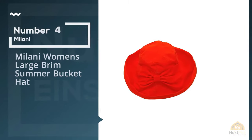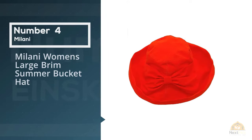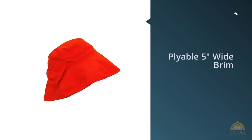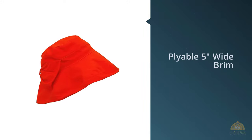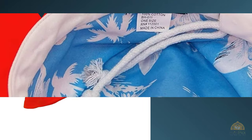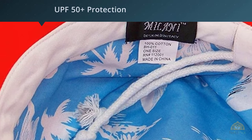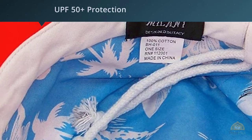Number 4. Milani Women's Large Brim Summer Bucket Hat. Show your style with this Milani Bucket Hat. This versatile hat has a pliable 5-inch wide brim, which can be worn with the brim up, down, or any combination of the two. Stay cool and protected from the sun with its UPF 50 plus protection. Great blue and white Hawaiian pattern liner.